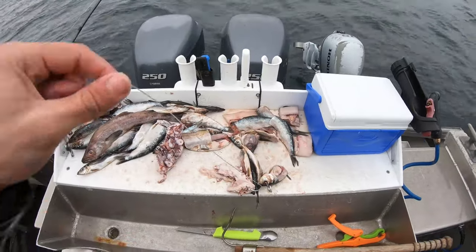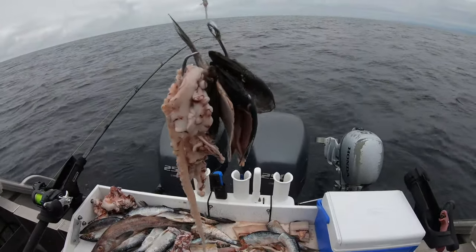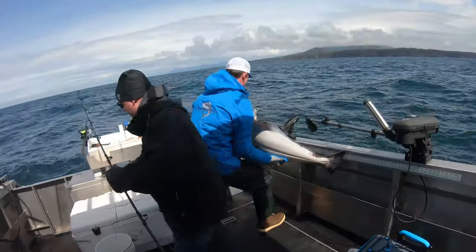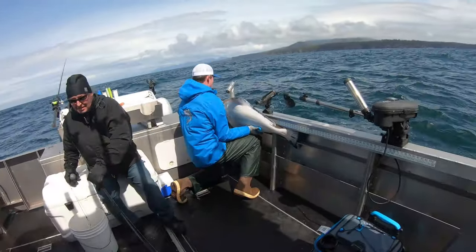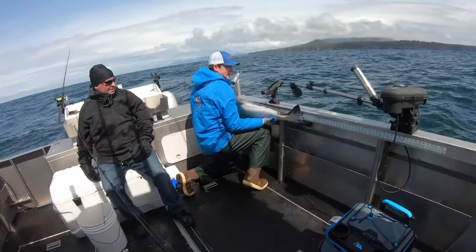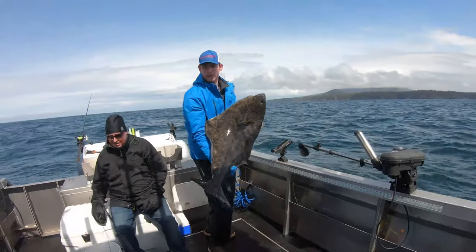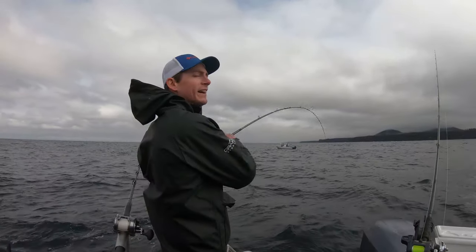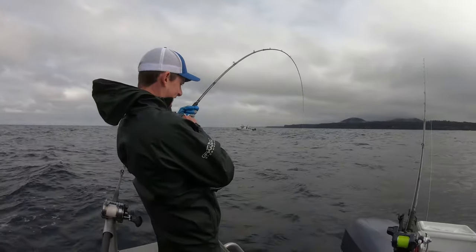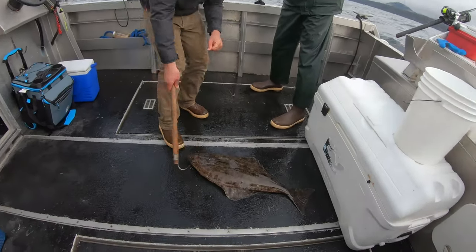We're out here halibut fishing, and this is our bait — octopus, herring, and pollock. 43, 44 pounds. You want to get a quick picture with it? It's not huge, but this would be a good solid charter fish.